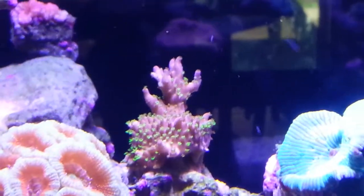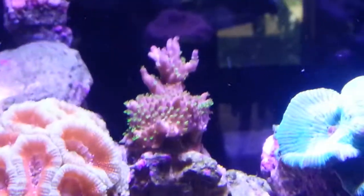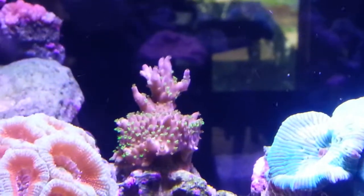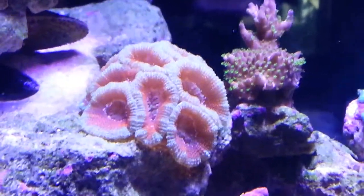My acro right there has been growing fairly quickly and the coloration is getting pretty nice. My other acro is also looking awesome.